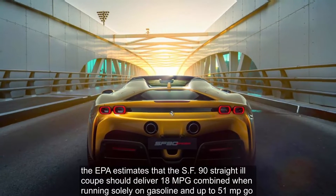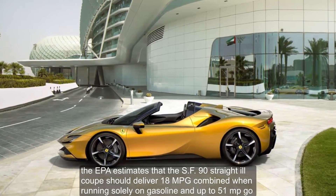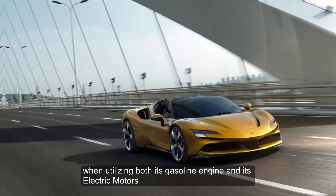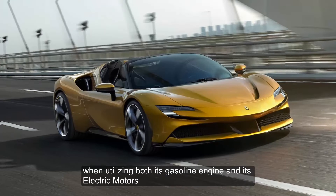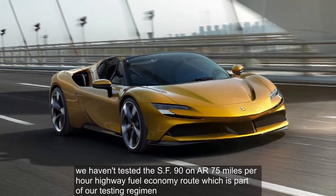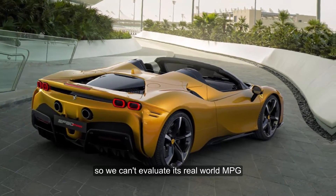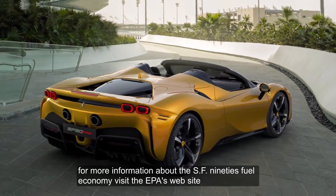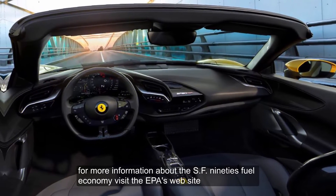The EPA estimates that the SF90 Stradale Coupe should deliver 18 miles per gallon combined when running solely on gasoline, and up to 51 MPG when utilizing both its gasoline engine and its electric motors. We haven't tested the SF90 on our 75-miles-per-hour highway fuel economy route, which is part of our testing regimen, so we can't evaluate its real-world MPG. For more information about the SF90's fuel economy, visit the EPA's website.